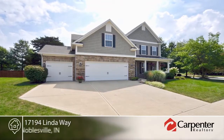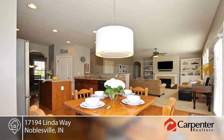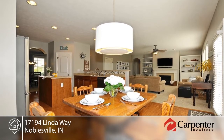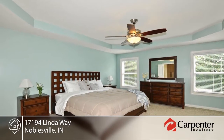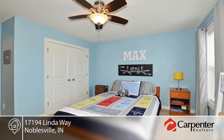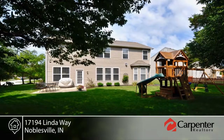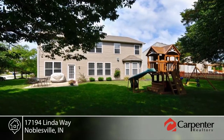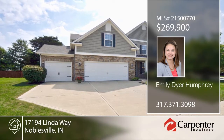This home offers lots of curb appeal and a spacious kitchen with center island, custom cabinets, and updated appliances. The formal dining room is complete with arched doorways and the master includes a garden tub and separate shower. This home boasts modern colors, ample closet space, large rooms, windows with trim, and a nicely landscaped lot with mature trees and flowers. Close to schools and shopping, this home will not disappoint. Contact Emily Dyer Humphrey to learn more.